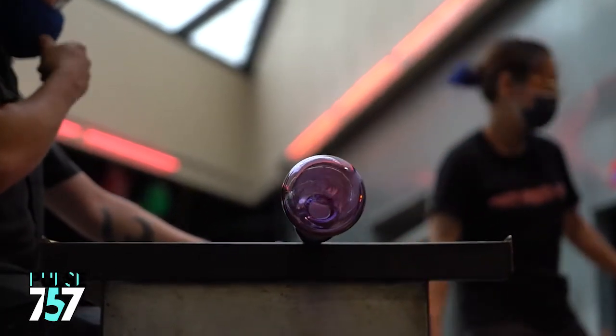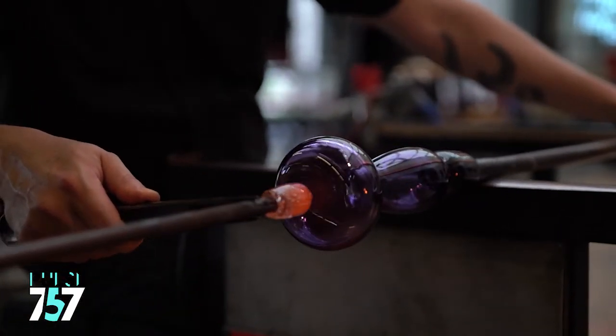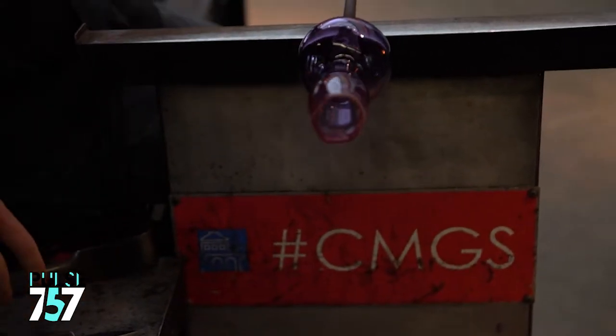It really kind of freezes up. Once the glass starts to be shaped we use various wooden and metal tools to shape it, to expand it, to use gravity to stretch it, and so on and so forth depending on the shape that we're going for.